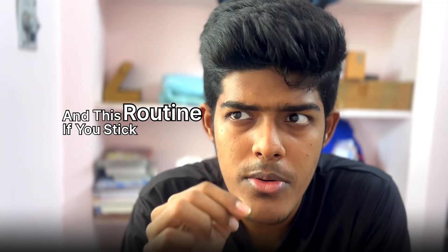Look, your routine doesn't need to be perfect. What matters is that it's consistent. One good day won't take you to AIIMS, but 100 good days in a row definitely will. And this routine, if you stick to it, can get you exactly there. Now go implement this — not tomorrow, not next week. Start today. Bye.